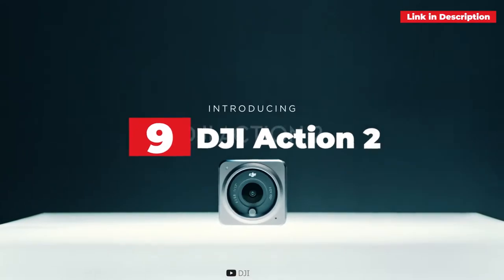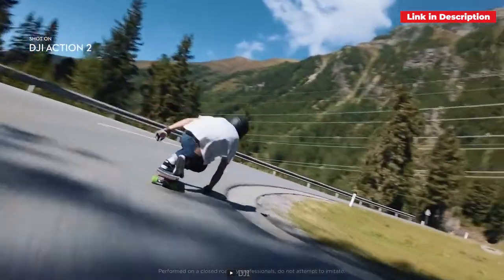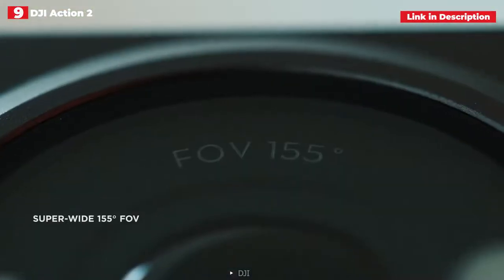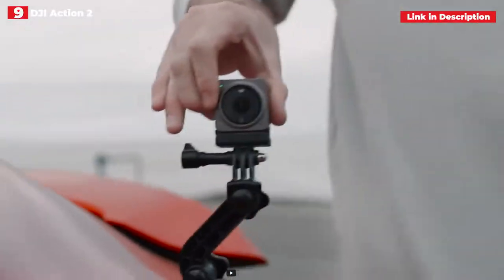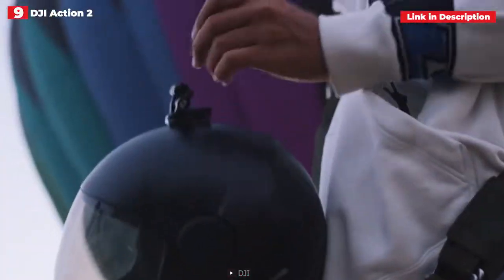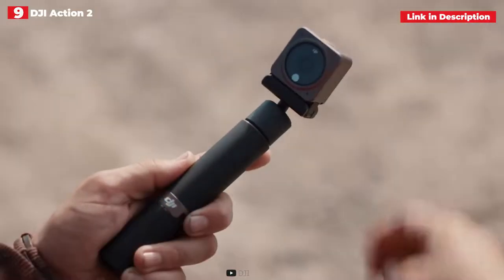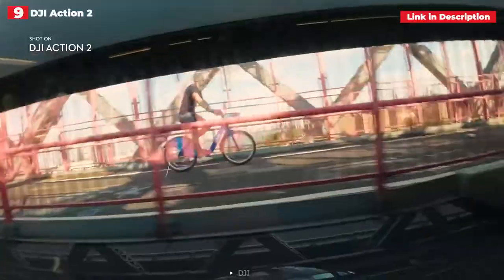9th place: DJI Action 2. The DJI Action 2 is unlike any other action camera, and if you don't mind shooting relatively short clips — think five minutes at a time — its compact modular form factor is ideal for on-the-go vloggers. If you want to see yourself in the frame while filming, you'll need to purchase the dual screen combo bundle, which contains an additional magnetic module that fits onto the base block and provides a front-facing screen.